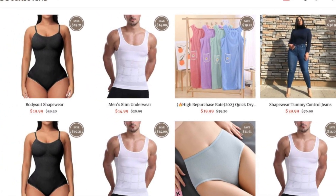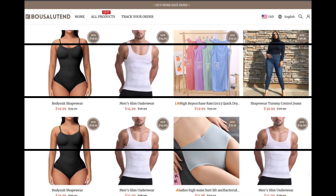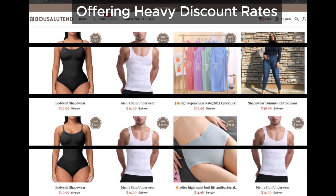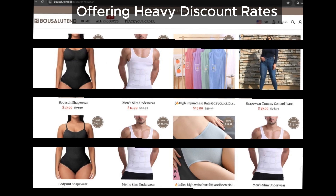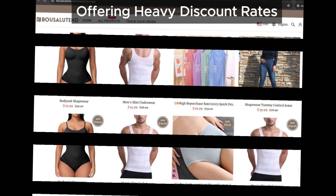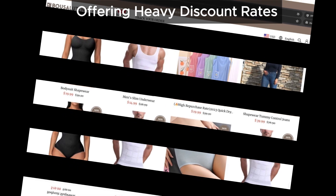Bowsalutin is offering products at super heavy discount rates — sounds like a steal, right? Well, we've seen this tactic used by numerous scam sites. They lure you in with unbeatable prices. We've got a screenshot showing these discounts. Remember: if it looks too good to be true, it probably is.